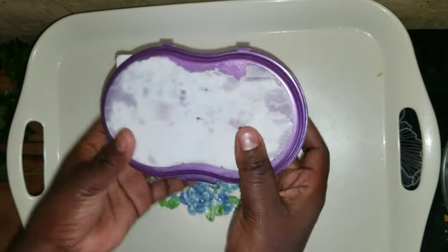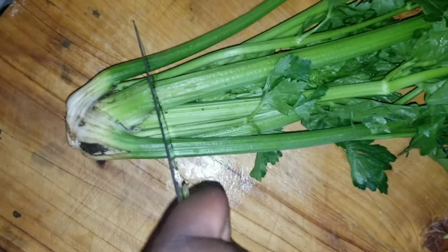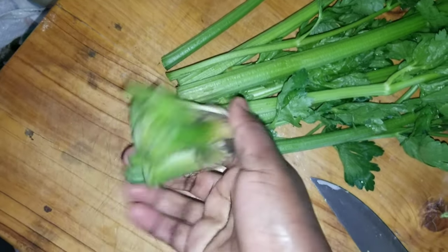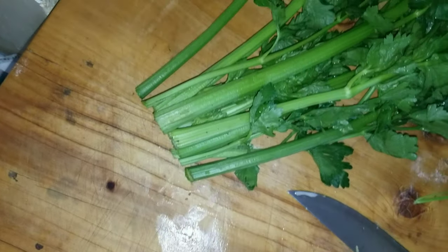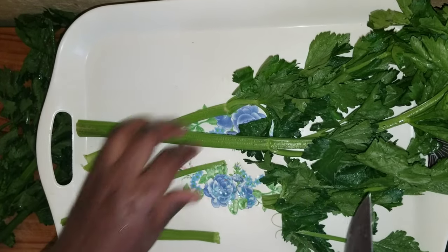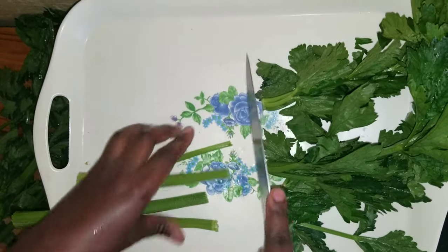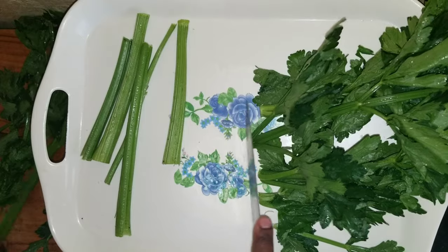Next is the celery. I'm cutting off the root part — I'll put that in my kitchen garden container where I have some onions. I'm removing the stalks and keeping the leaves separately, which I'll use for maybe celery juice or for garnish.